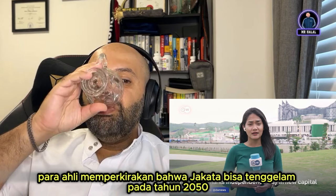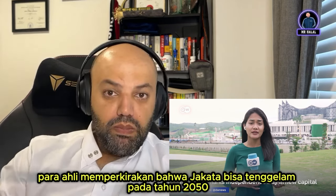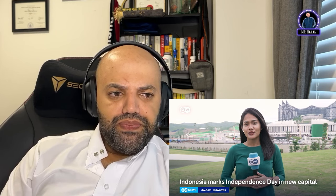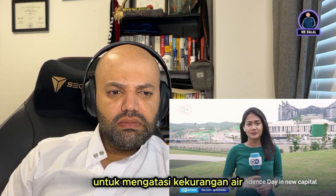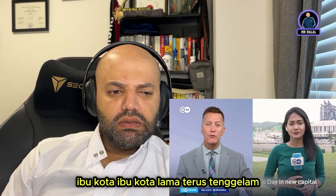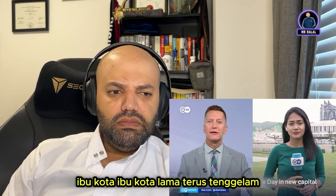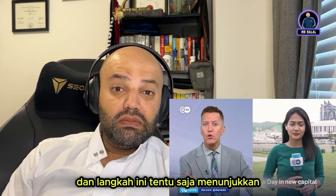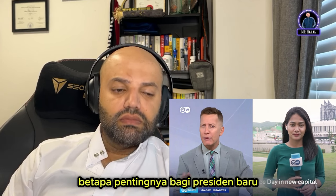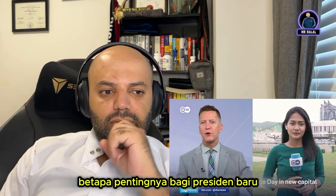Jakarta was afflicted by too many problems: pollution, overpopulation, severe traffic congestion, and worst of all, frequent flooding. Experts predict that Jakarta could sink by 2050 due to excessive extraction of groundwater. In the meantime, the old capital continues to sink — which is why this move is seen as a critical legacy project of the outgoing president.